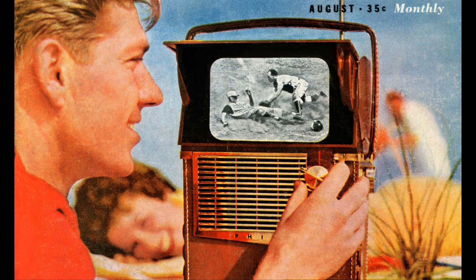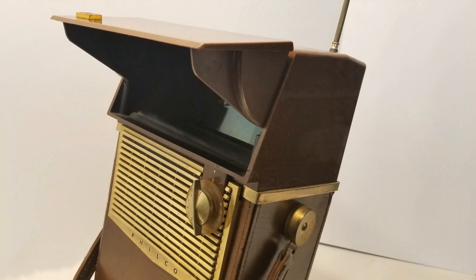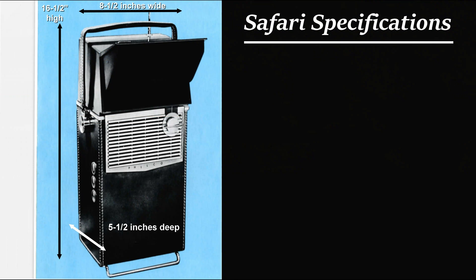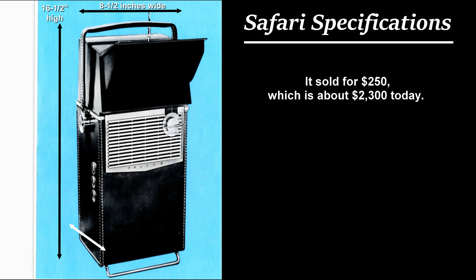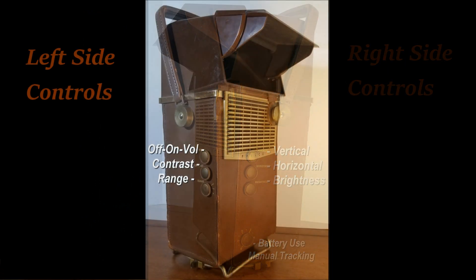The picture clarity and sound were relatively good for the time period. An adjustable sun visor also made it possible to watch the screen outdoors, even in sunlight. The unit was 8½ inches wide by 16½ inches high by 5½ inches deep. It came in two models: black leather or natural tan leather. It sold for $250, which is about $2,300 today.